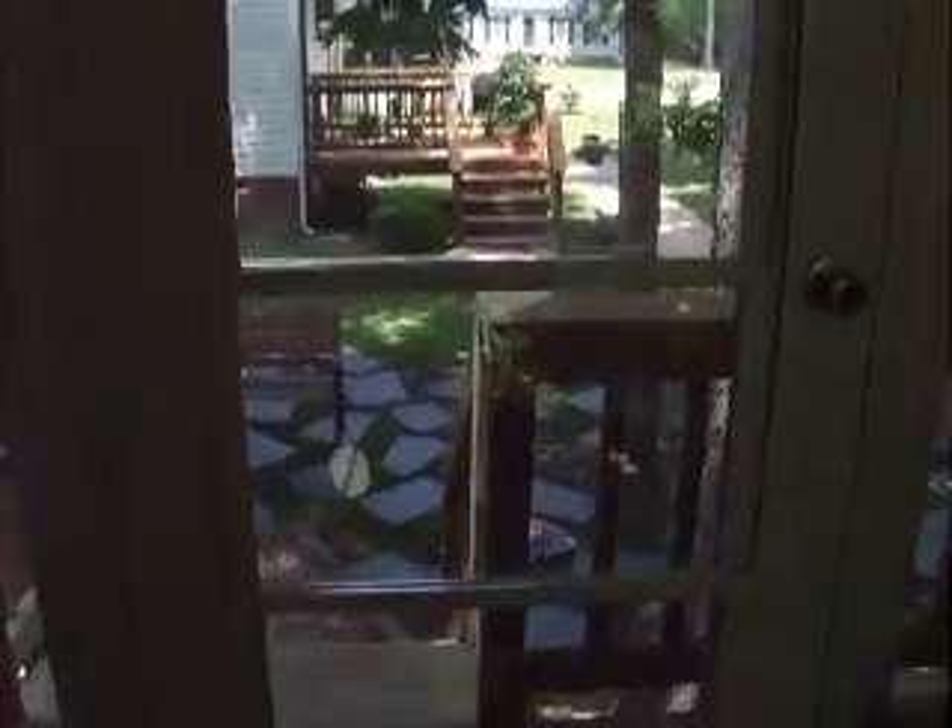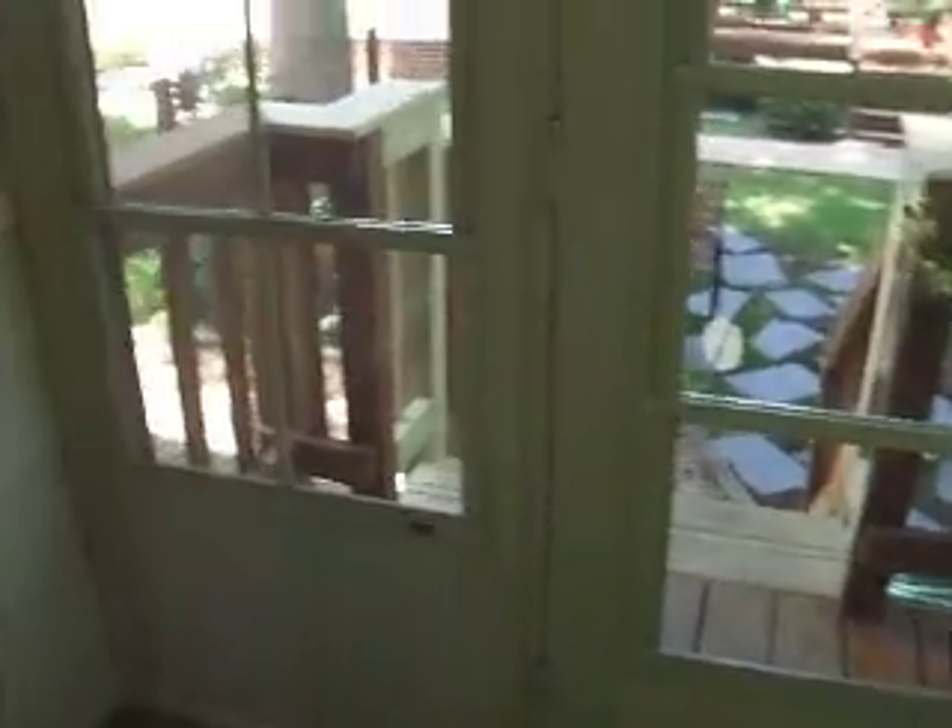Look at the door. Really made nice — all the panels.